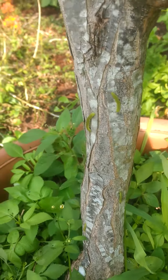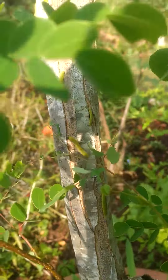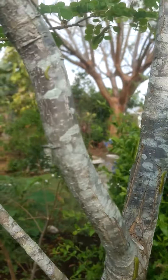My Lysoloma sabiku tree — it's a host plant for pink spot sulfur butterflies. It's early in the morning right now and I have no idea what's going on. I know these are their caterpillars.